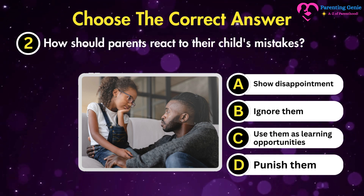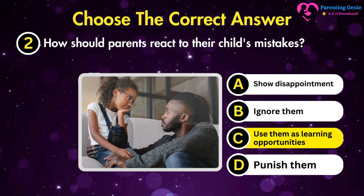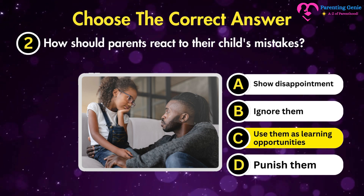The correct answer is C. Use them as learning opportunities. Using mistakes as learning opportunities teaches children that failure is part of growth, fostering resilience and confidence.